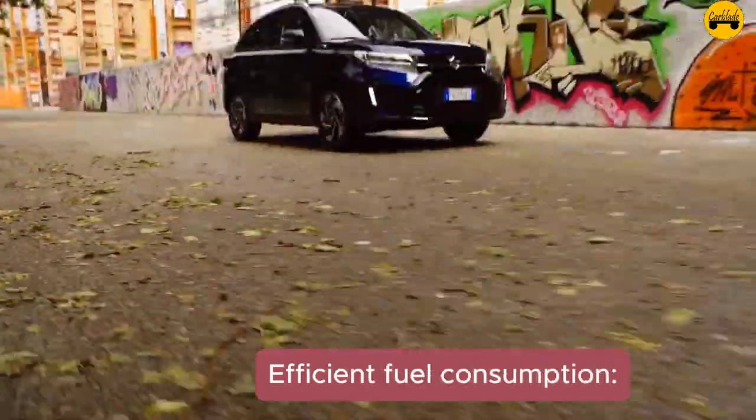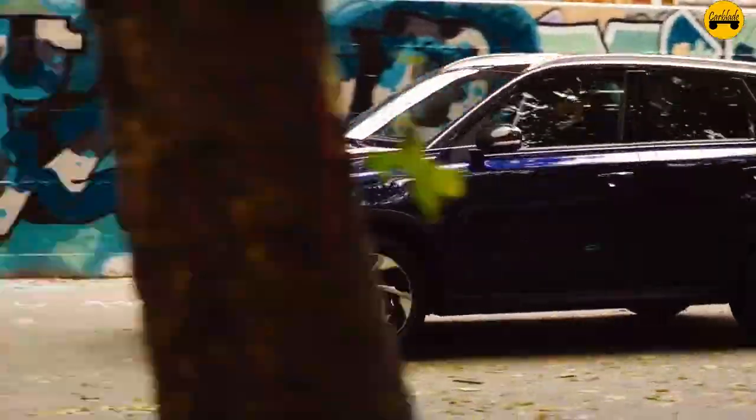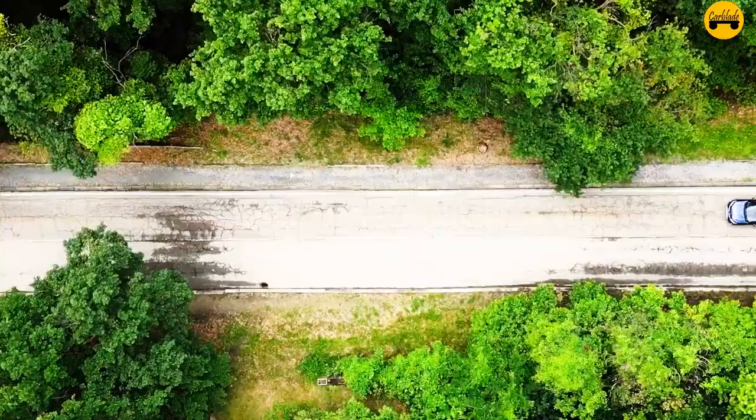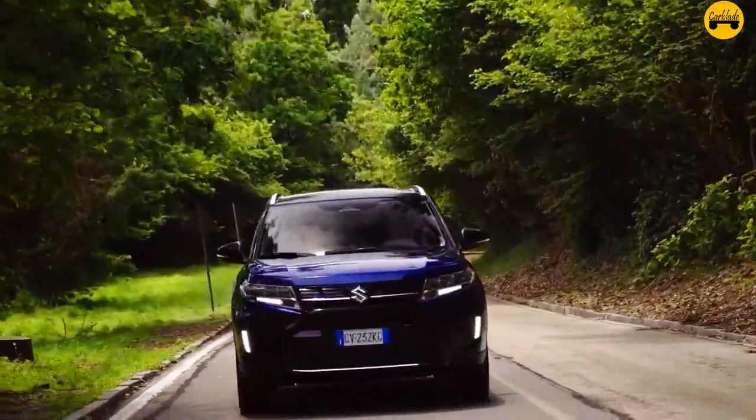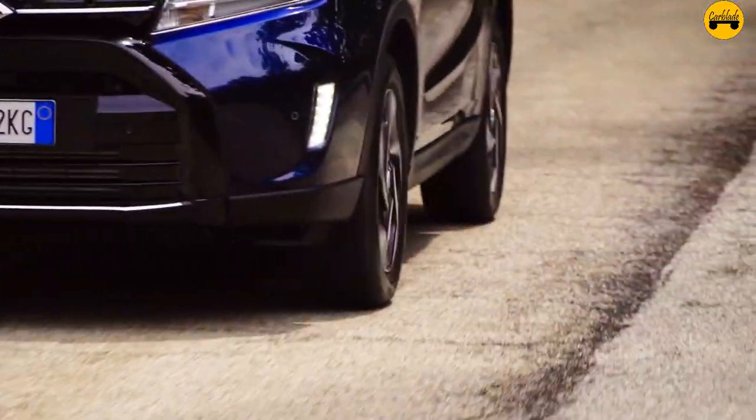Fact 15 — Efficient fuel consumption: The Suzuki Vitara Hybrid boasts impressive fuel efficiency, with some models achieving over 50 miles per gallon, making it a cost-effective option for both city and highway driving.